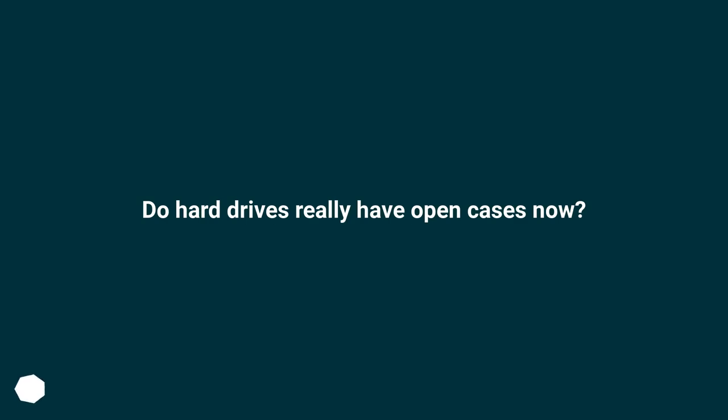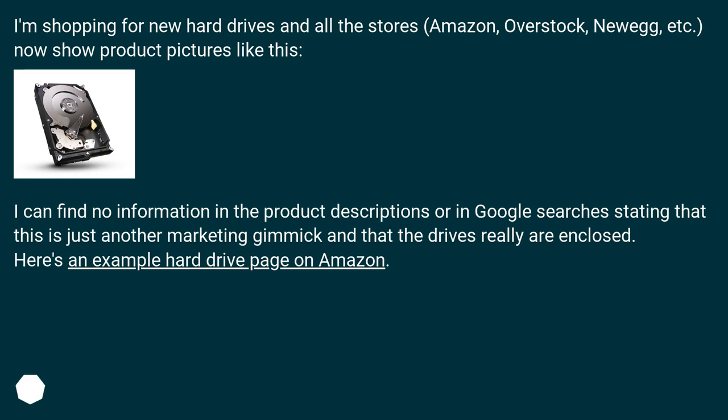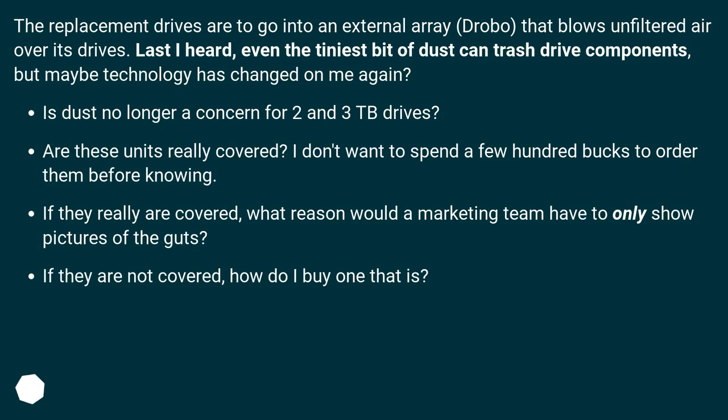Do hard drives really have open cases now? I can find no information in the product descriptions or in Google searches stating that this is just another marketing gimmick and that the drives really are enclosed. Here's an example hard drive page on Amazon. The replacement drives are to go into an external array, a Drobo, that blows unfiltered air over its drives. Last I heard, even the tiniest bit of dust can trash drive components, but maybe technology has changed. Is dust no longer a concern for 2 and 3 TB drives? Are these units really covered? I don't want to spend a few hundred bucks to order them before knowing.